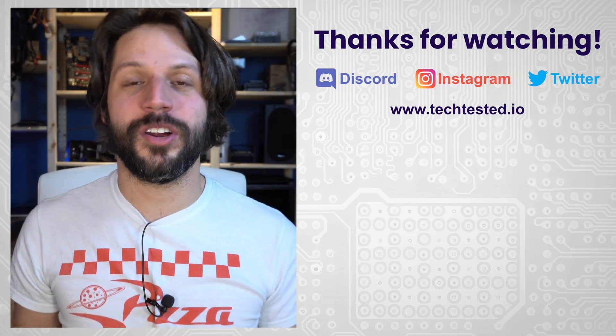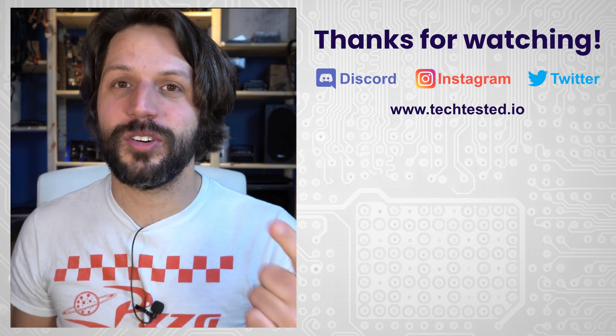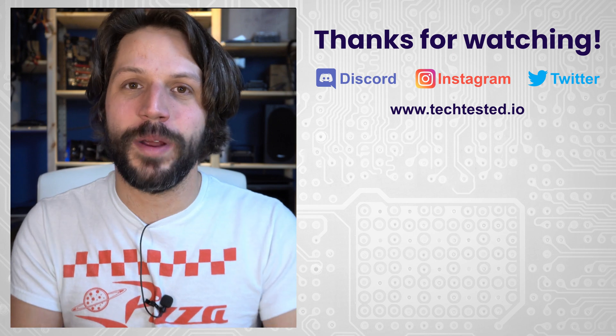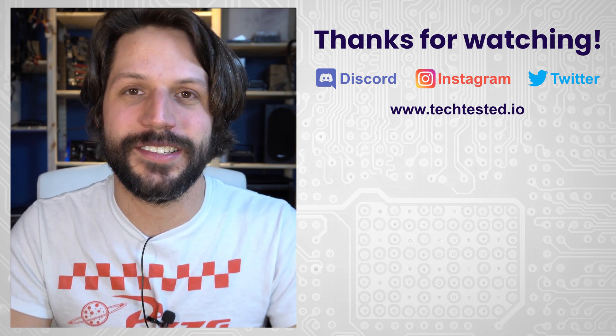As always, thanks for watching. If you liked our content, don't forget to hit like and subscribe. Follow us on our social media platforms. Check out our Discord and our website so you can pick yourself up some tech-tested merch.